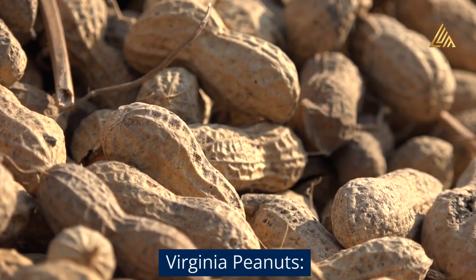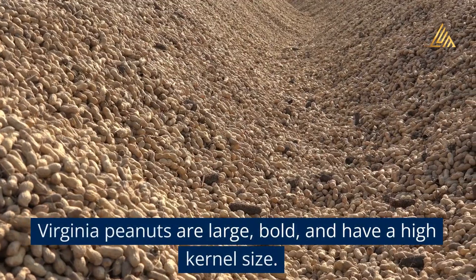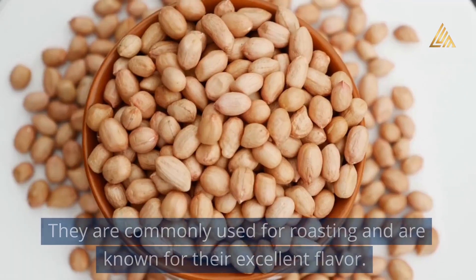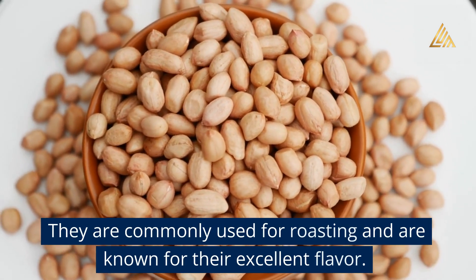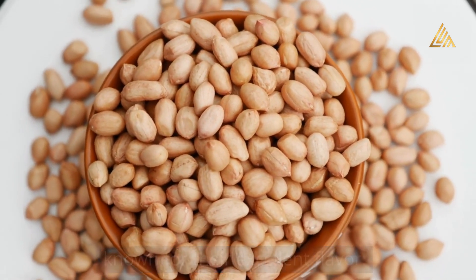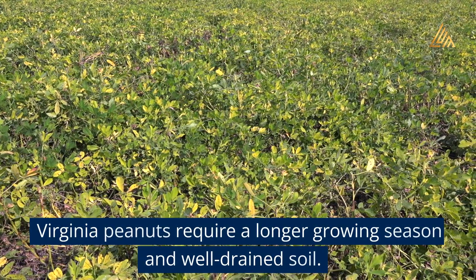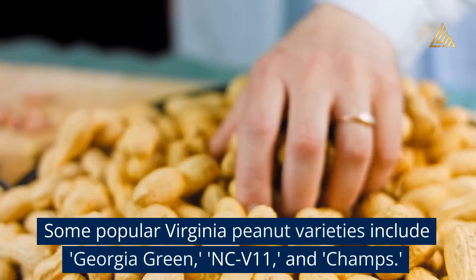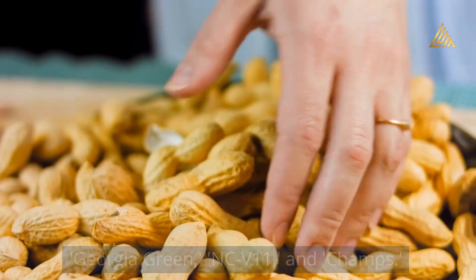Virginia Peanuts are large, bold, and have a high kernel size. They are commonly used for roasting and are known for their excellent flavor. Virginia peanuts require a longer growing season and well-drained soil. Popular Virginia peanut varieties include Georgia Green, NCV 11, and Champs.